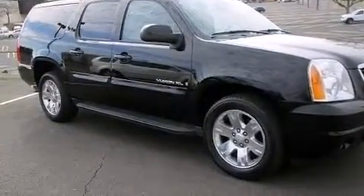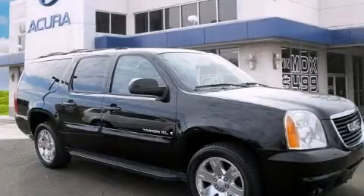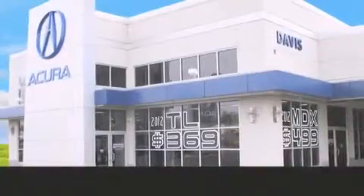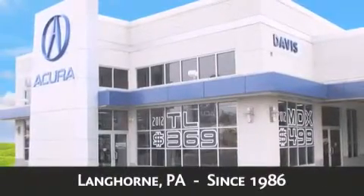Contact us today and schedule your opportunity to see this vehicle in person. Davis Acura is located in Langhorne, Pennsylvania, where we have serviced the community since 1986.